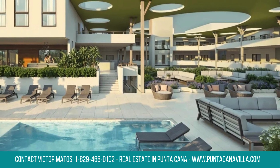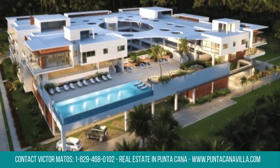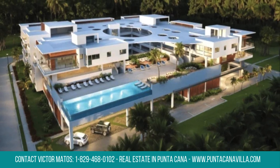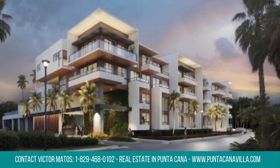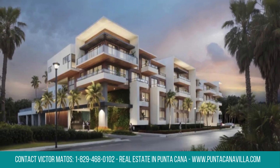Inside, you'll find three spacious bedrooms, each with its own bathroom, plus a guest half-bath. The open kitchen and dining area make entertaining easy, while the private balcony and garden add a peaceful retreat. With three parking spaces, convenience is guaranteed.